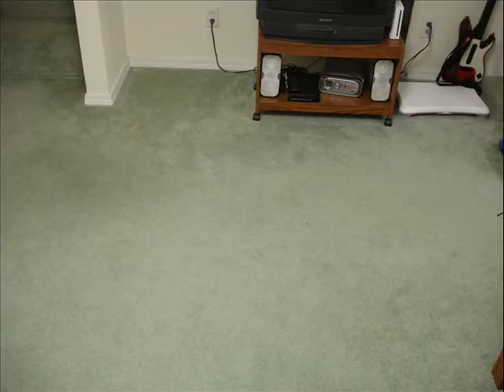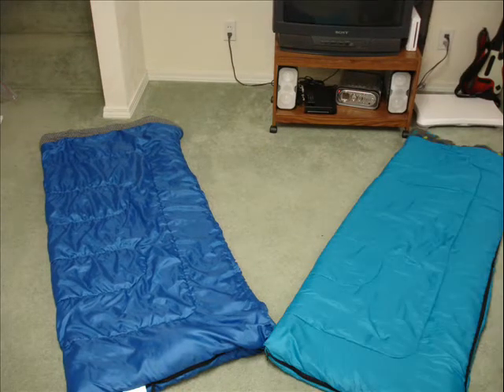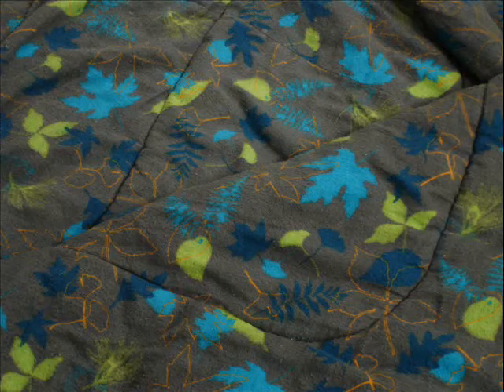The Sleep Sack comes in many different varieties, such as Baby Barf Blue and Treacherous Toilet Turquoise. There's also three different kinds of lining. The one you see here is Rusty Metal. This one is Radioactive Forest. This one is Plaid.